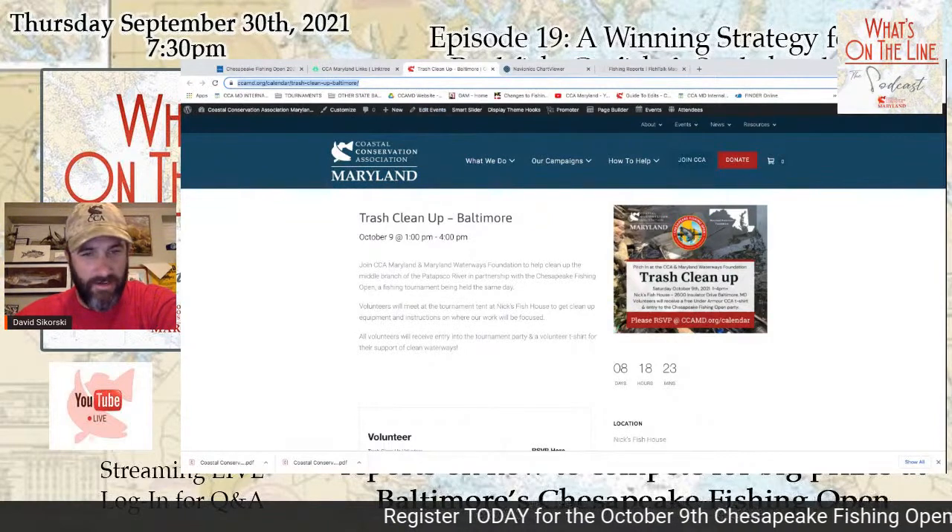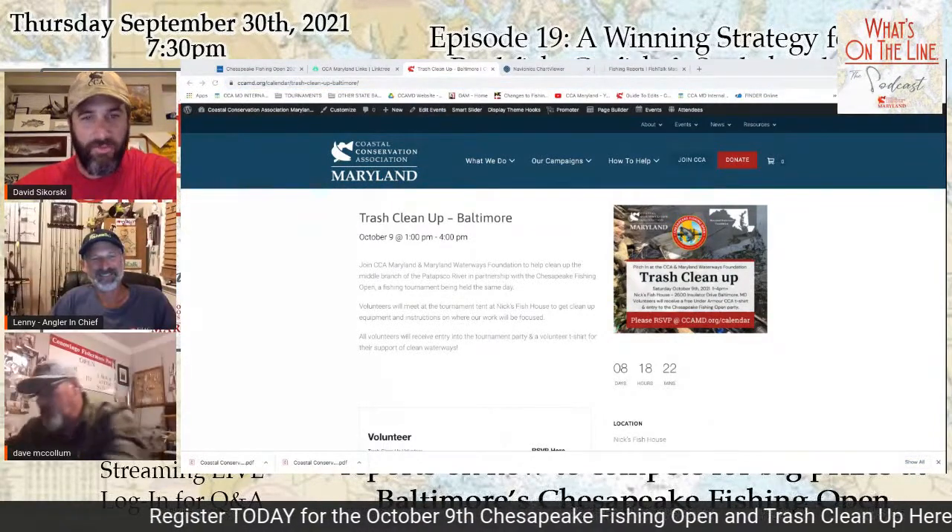Let me bring in our friends — Kaz is running behind tonight, so we'll get talking with Lenny, the angler-in-chief at Fish Talk Magazine, and Dave Biggin McCollum. I was on the eastern shore today building reef balls and moving them around, so we're building habitat like crazy. Trash relates to the habitat these fish have as well, so please sign up for the trash cleanup and spread the word to your non-angling friends in Baltimore. Come up to Nick's Fish House — we'll have a big party.